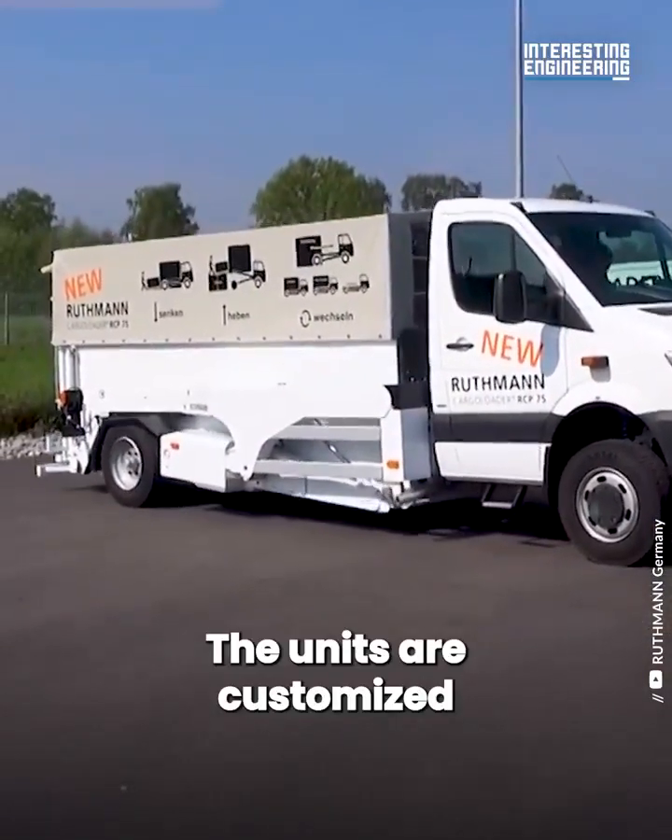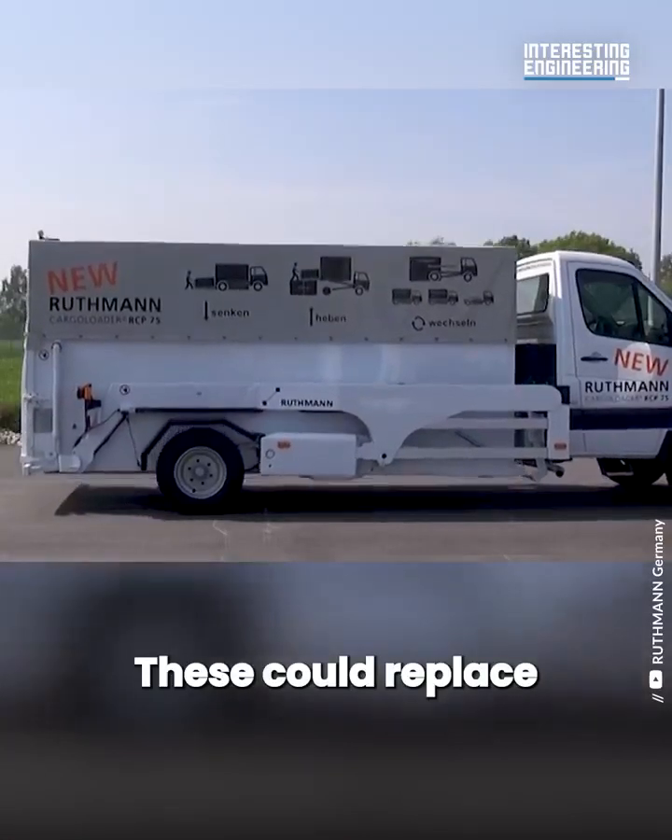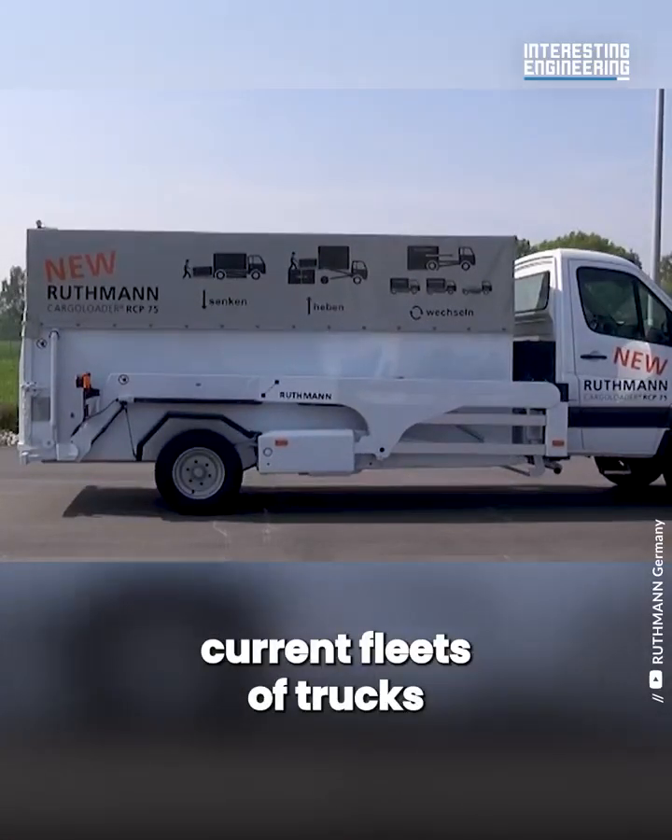The units are customized for each operation. These could replace current fleets of trucks.